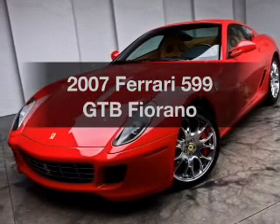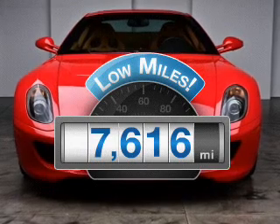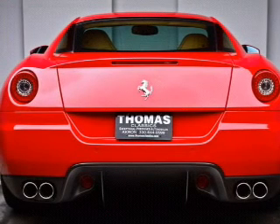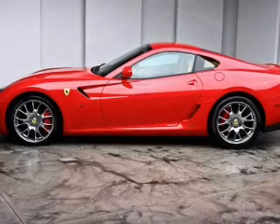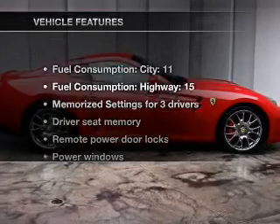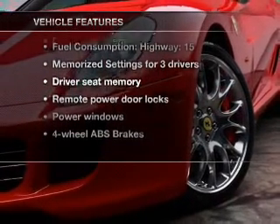Everything you need under one roof with this great vehicle. Get more for your money with this vehicle that features low mileage and dependability. With a powerful 12-cylinder engine that responds smoothly to its automatic transmission, GPS navigation will guide you to your destination. Anti-lock brakes help you bring your vehicle to a safe stop. Memory settings are just one of the extras, and with these notable features, you won't want to miss out on the opportunity to own this amazing ride.